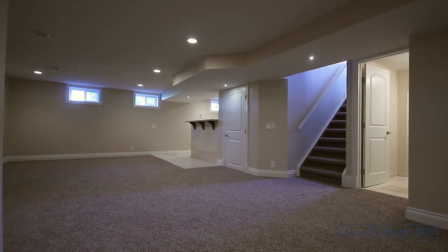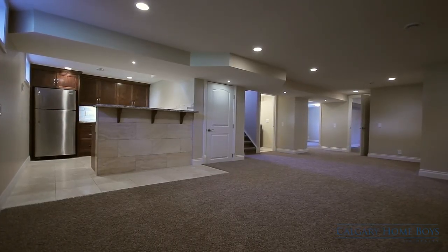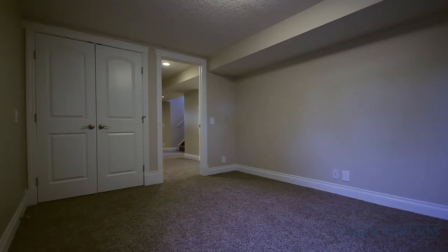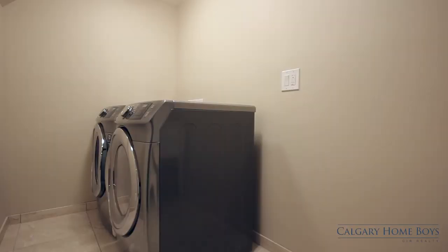Entertain friends in your fully developed basement. Your rec room conveniently includes a custom wet bar with premium finishes and a large fridge. This level is complete with two more large legal rooms, a four-piece bath, and a laundry room.